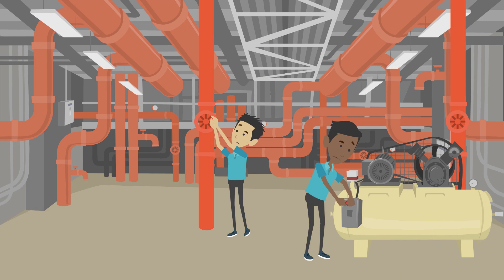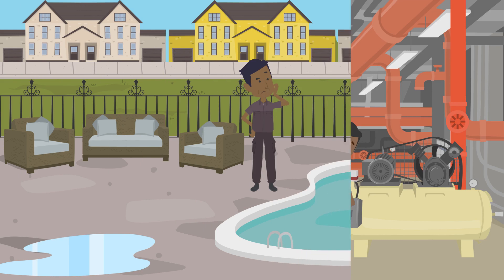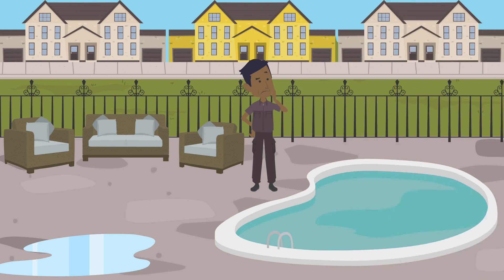Before giving up though, they did shut off the pool's autofill system. Oddly, the pool water level never dropped. This highlighted that the issue was not actually a pool leak, but rather a water or irrigation line leak.